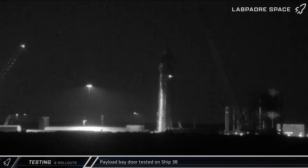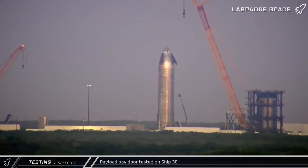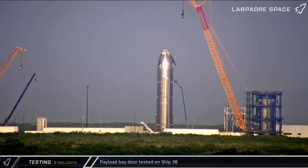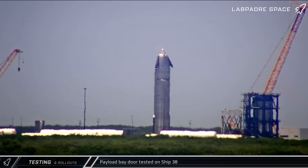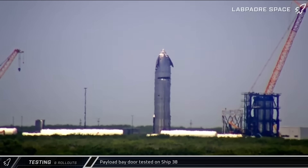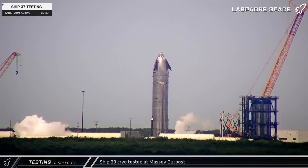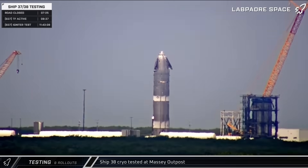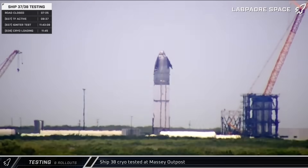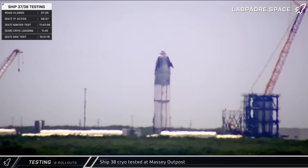Starting in the early hours of Monday morning and continuing into Tuesday, SpaceX performed several tests with Ship 38's payload bay door. The door was opened and closed multiple times with workers in lifts going up and performing inspections and possibly other work in between. On Wednesday, the tank farm at the outpost was spooled up and cryogenics loaded into the final Block 2 Starship. Throughout the day, the ship underwent multiple rounds of testing with its tanks being filled and detanked.